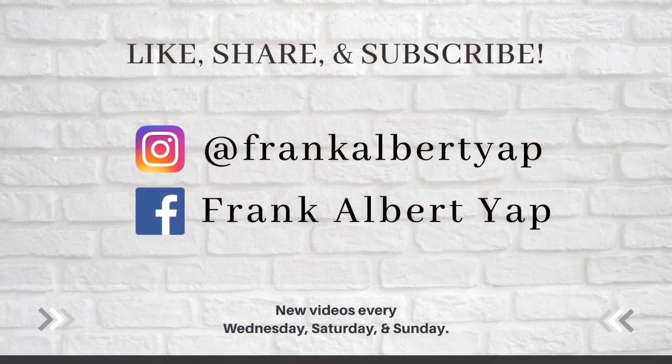So there you have it. Thank you very much for always supporting our channel. You guys stay safe, stay beautiful, keep to your skincare regimen, and keep living your life. Until the next time. Thank you.